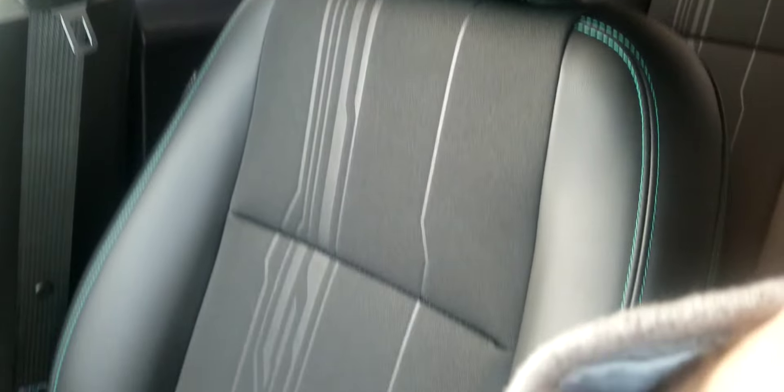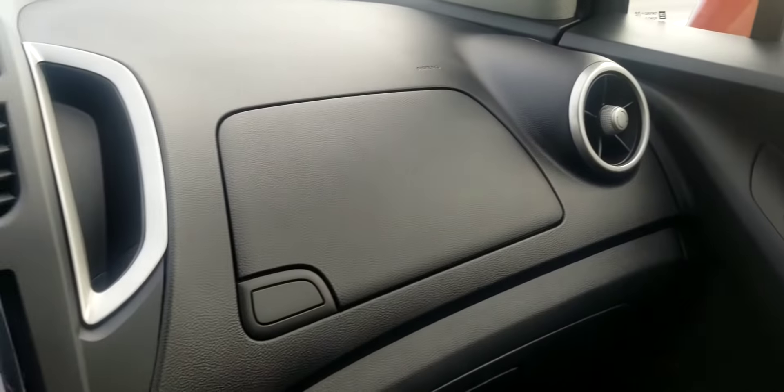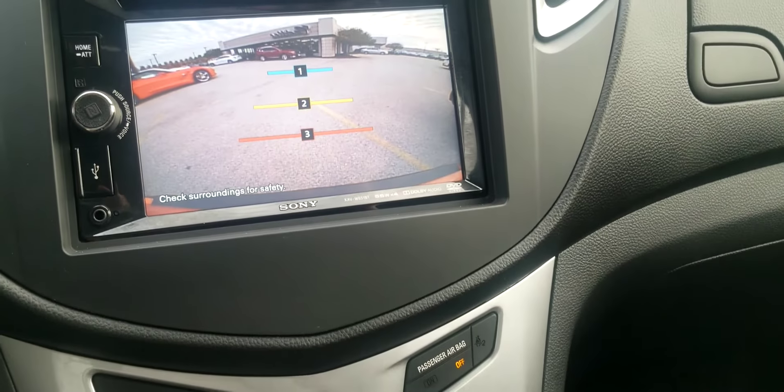This one's the LT Plus package, six-way power driver's seat, leather-trimmed upholstery there. It's a non-smoker's car, so it smells really nice on the inside. It also has the sun and sound package, so you get a Bose stereo with a subwoofer, a lot of really nice equipment, and a sunroof.